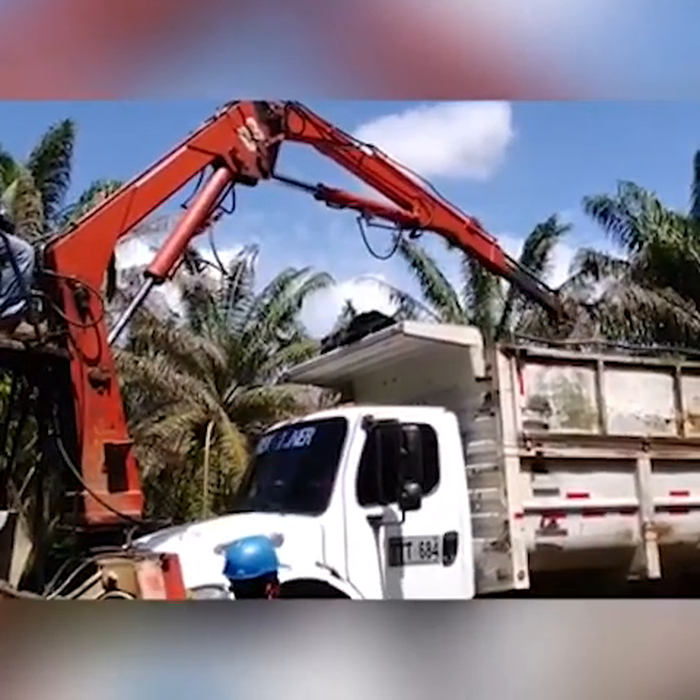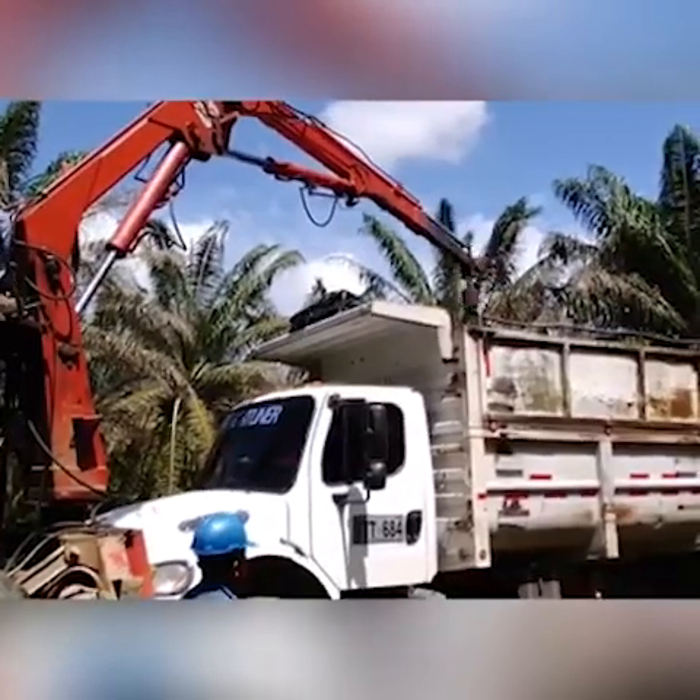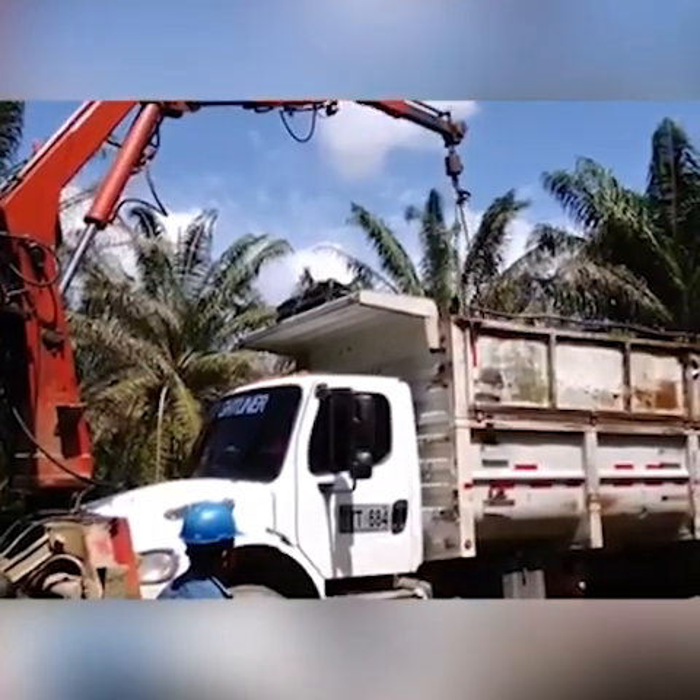Las mallas levantadas utilizando cadenas de hierro generaban un alto riesgo de accidente para los operarios. El uso de las mallas con soga anula este riesgo.